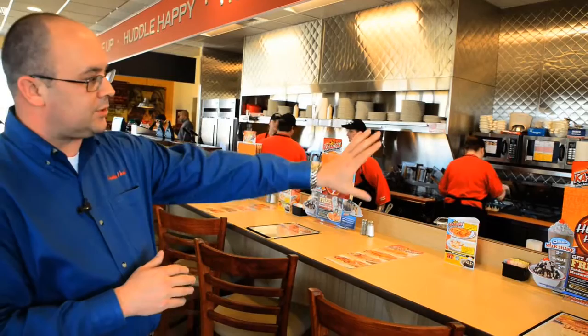Our cooks line actually goes in what we call a T-shape. What you see is refrigeration in our cooks line in the back there, but also over here we have our waffle station which kind of forms a T.